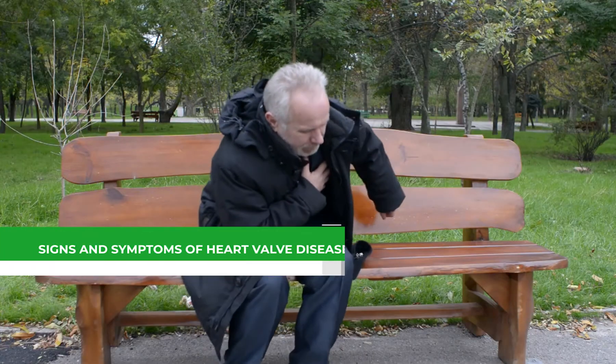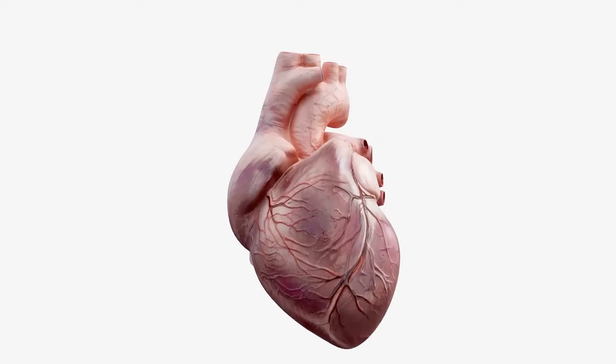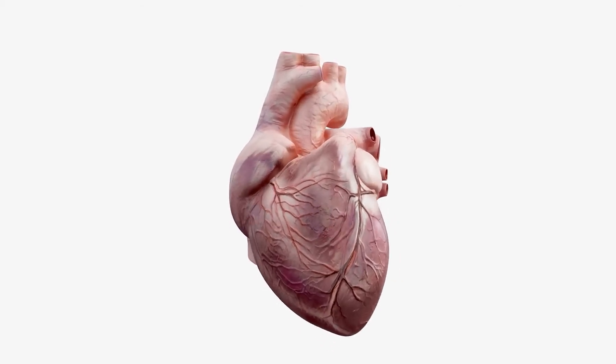Let us now discuss the signs and symptoms of heart valve disease. The heart beats faster to compensate for lower blood flow when the heart valves begin to fail. Valve disease can advance to the point that symptoms like shortness of breath, palpitations, edema or swelling of the ankles or abdomen, weakness or dizziness, unexplained rapid weight gain, and chest discomfort appear.